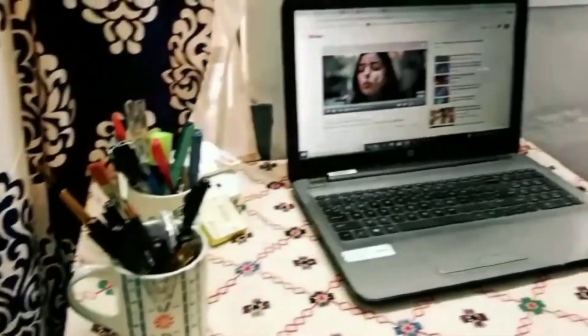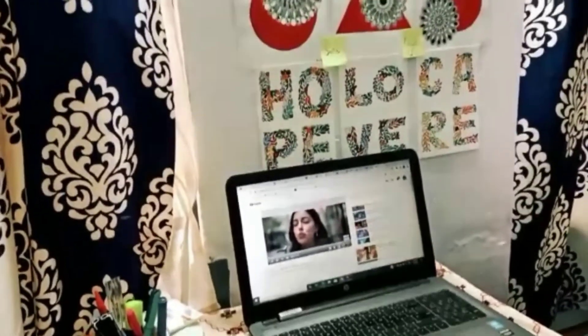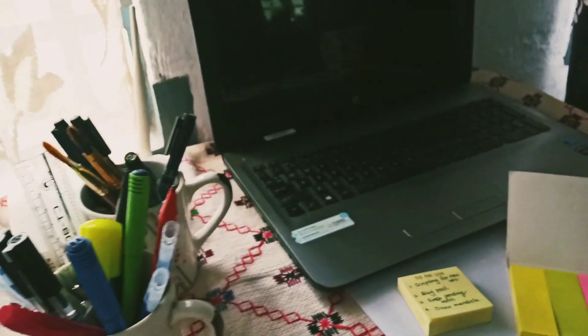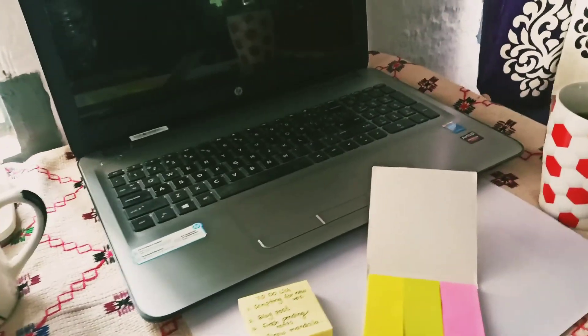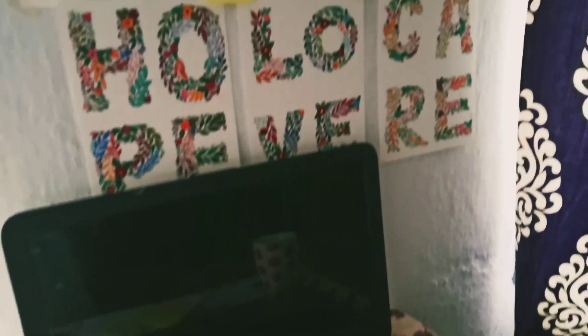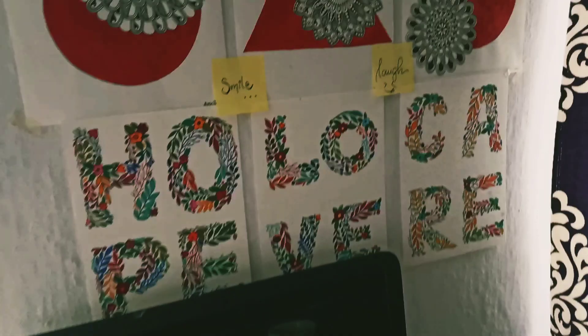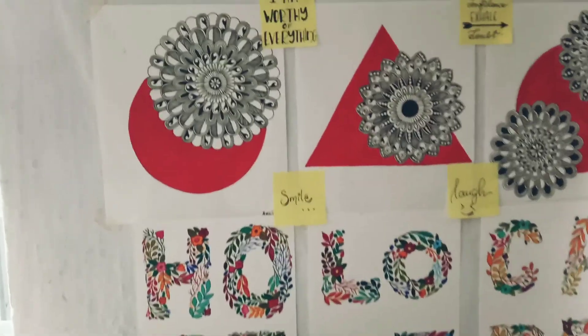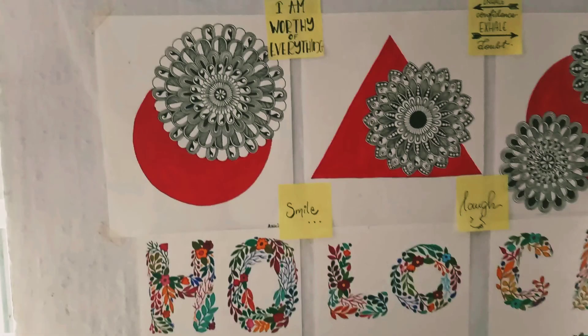Before jumping into the video, let me show you the minimalistic desk setup that I currently have at home. This is my tiny study table where I usually work — editing videos, writing blogs, and getting my studies done. I keep my laptop here, and there's a small wall where I put my artworks — some of these I drew myself. I also try to put up small positive affirmations on tiny post-it notes.